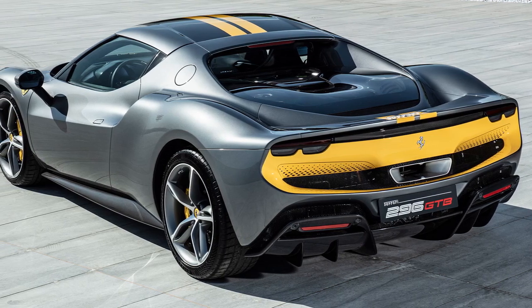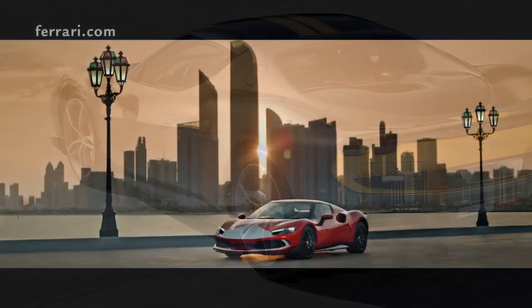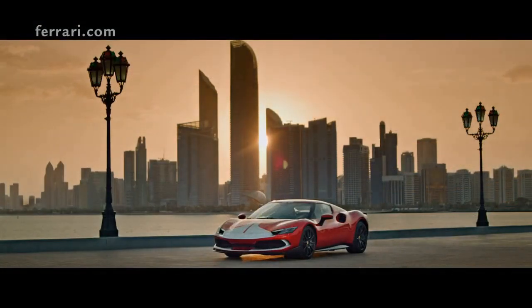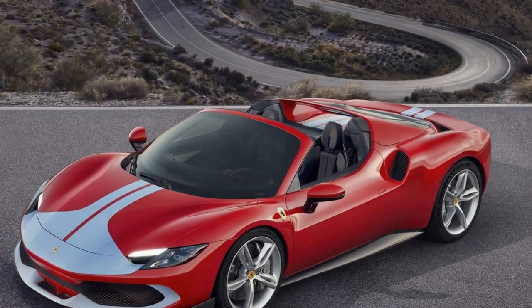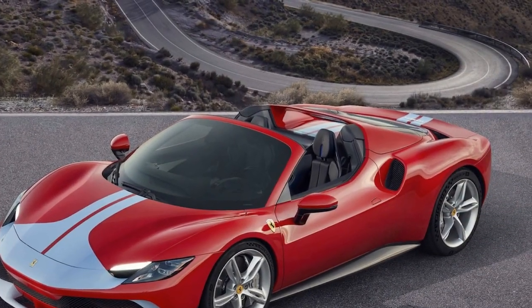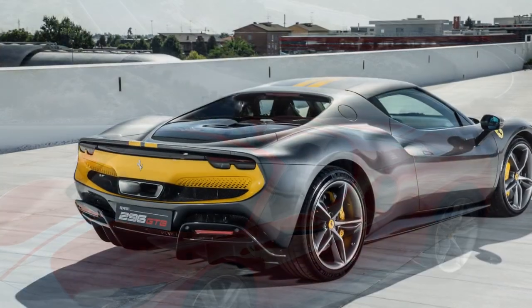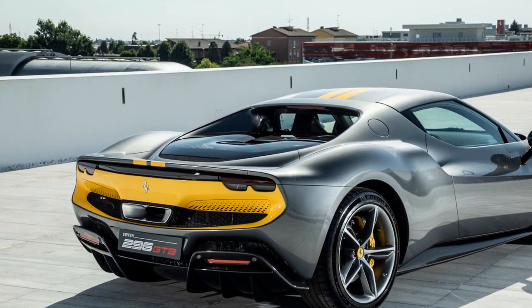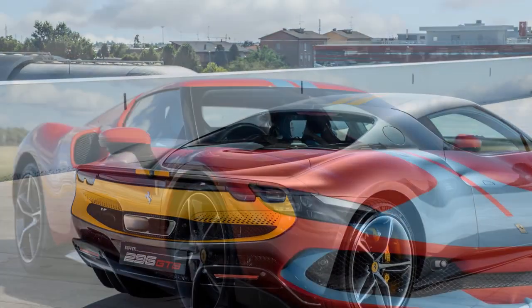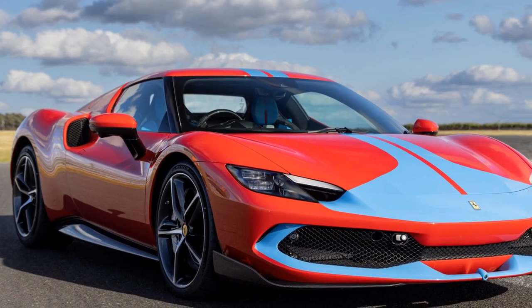4. Maintenance costs — owning a Ferrari isn't just about the purchase price; maintenance and insurance can be notably high. 5. Exclusivity — limited production numbers might make it difficult for potential buyers to get their hands on one, especially during its initial release. While the Ferrari 296 GTB Assetto Fiorano is a marvel in automotive engineering and design, it does come with certain considerations that potential owners should weigh before making a purchase.